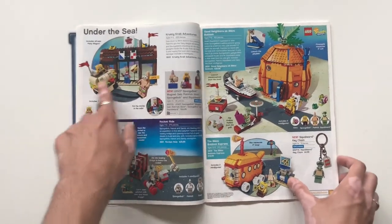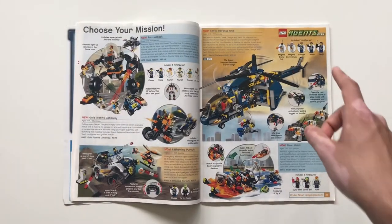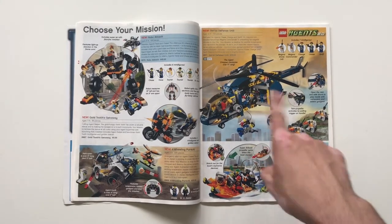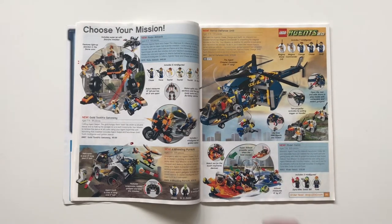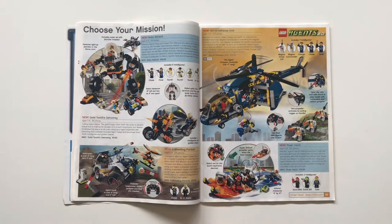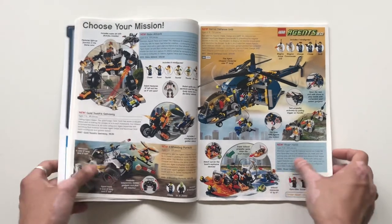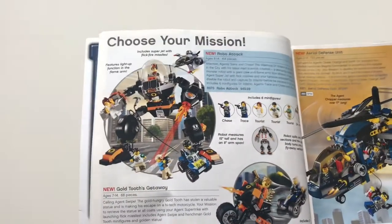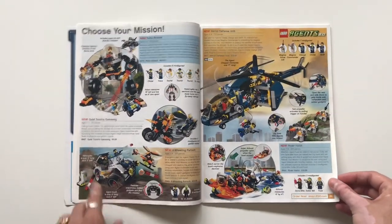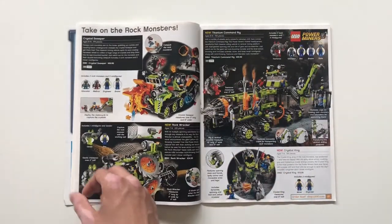Agents 2.0 — this is the second wave. The Aerial Defense Unit kind of looks like a recolor of the Dino Attack helicopter but is definitely a cool set with three agents. River Heist, Swamp Pursuit, and the Robo-Attack — this was just the start of LEGO's onslaught of mechs; 2009 is where it started and we're still in the thick of it now. I think this wave is nice though the first wave of 2.0 is superior. It was just sort of on its way out at that point.